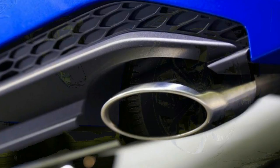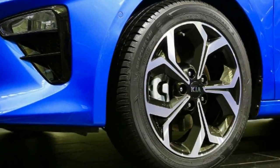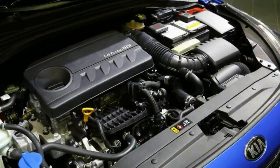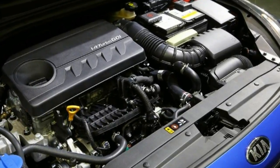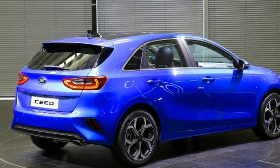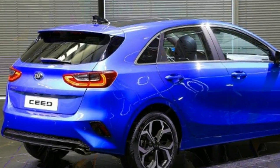Although the precise on-sale date for the UK is yet to be confirmed, Kia has said that the car will go on sale in Europe in the summer. Prices are yet to be set, but we don't expect much change over the current range, which starts at just over £15,000. And, like all Kias, the new Ceed will be covered by the company's 7-year, 100,000-mile warranty. Goodbye Kia Seed, hello Kia Ceed.